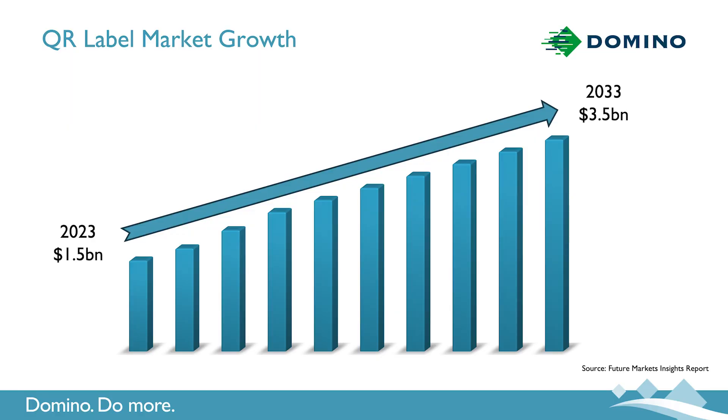Another area of growth that we're seeing is in the QR code label marketplace. It's estimated to grow from $1.5 billion in 2023 to $3.5 billion in 2033. That represents over 2.5 times growth in the next 10 years. While we're seeing this growth, I believe that these figures are very conservative, and let me share with you why.